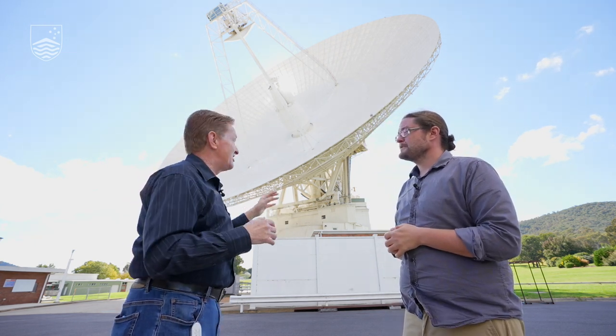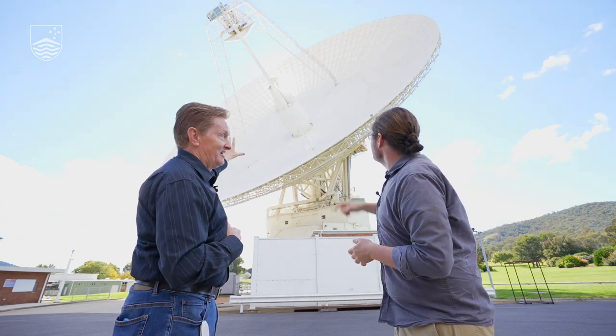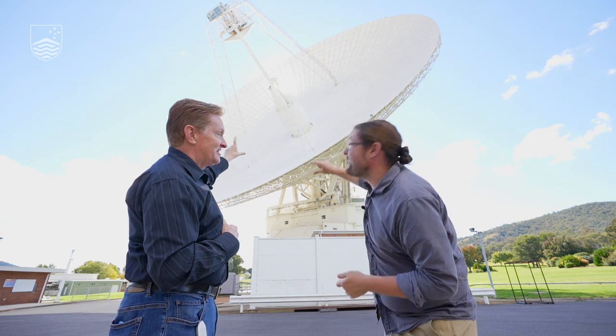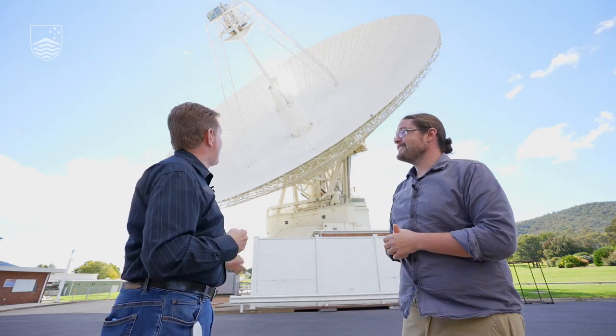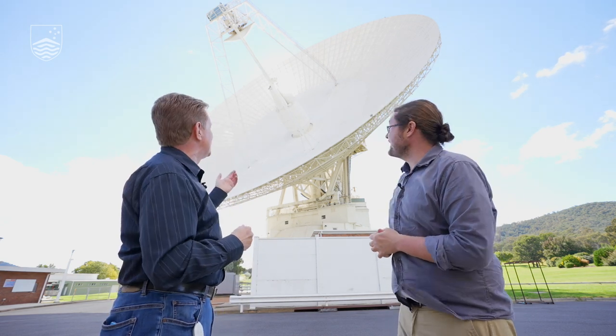Just to give you a sense of scale: that cone structure is about the height of a five-storey building. So that little thing there is five storeys high — a five-storey-high building sitting inside a sports stadium-sized dish. That's pretty amazing in itself.